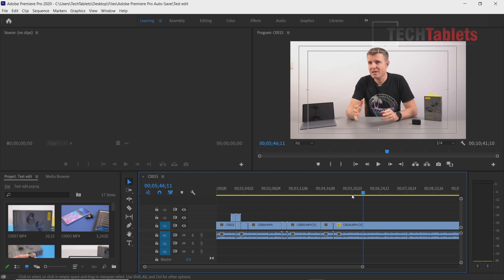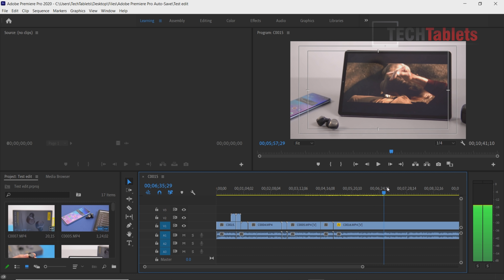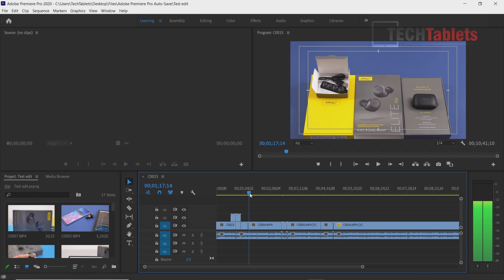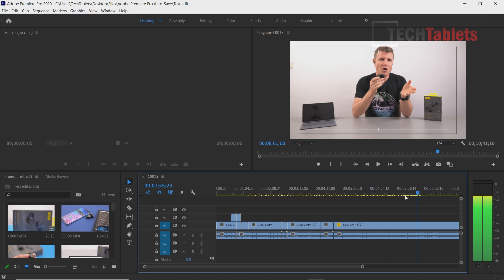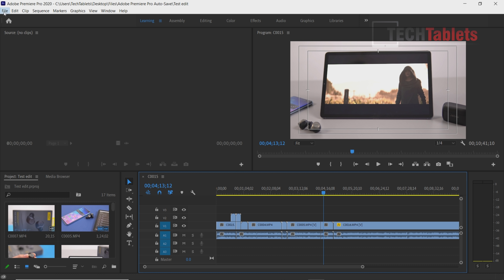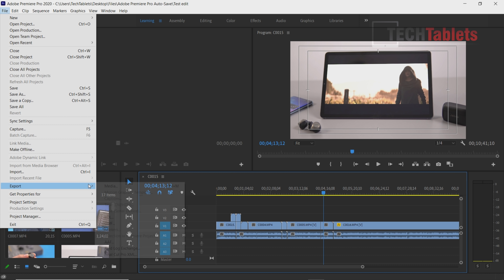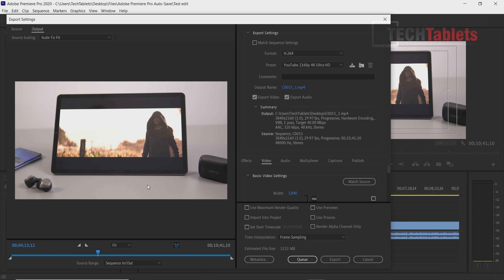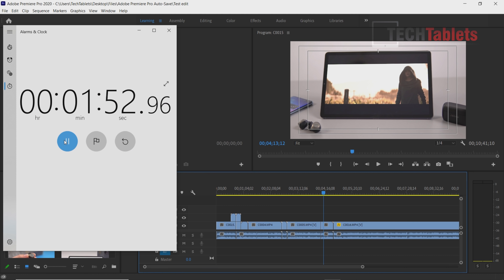For 4K video editing in Adobe Premiere Pro, playback at quarter resolution is fine with occasional dropped frames, but a dedicated GPU would really help. Exporting one minute of footage with the YouTube preset took approximately one minute and 52 seconds - almost double real-time, not the fastest result.